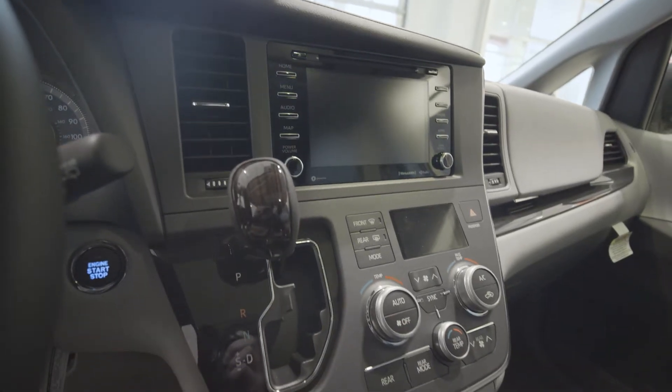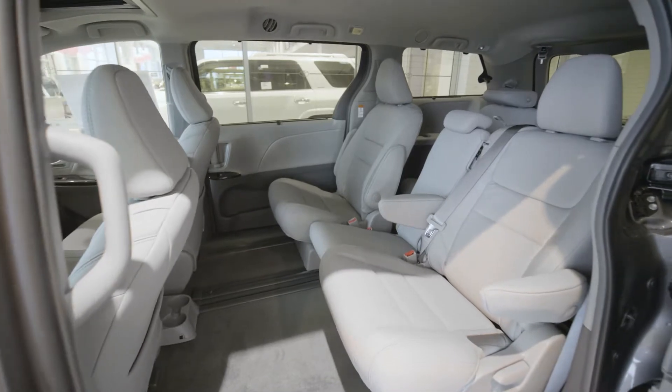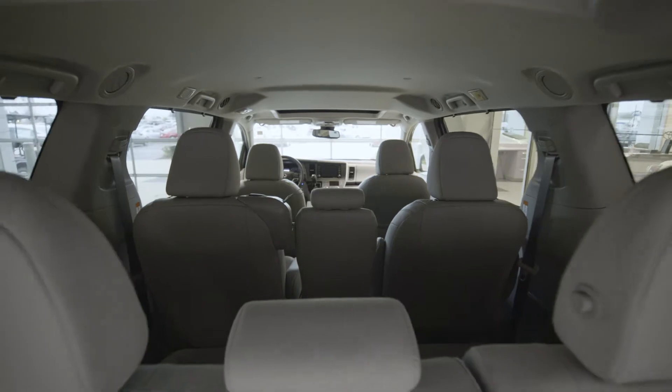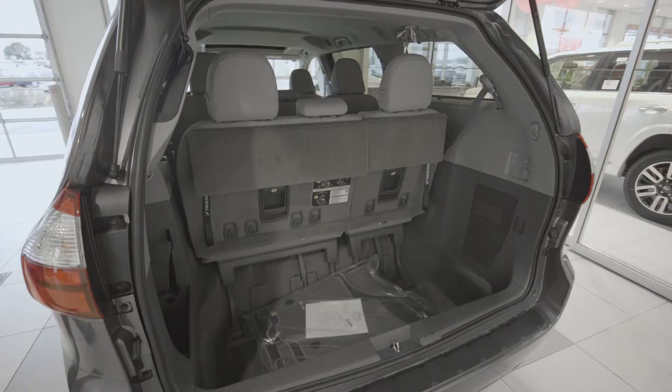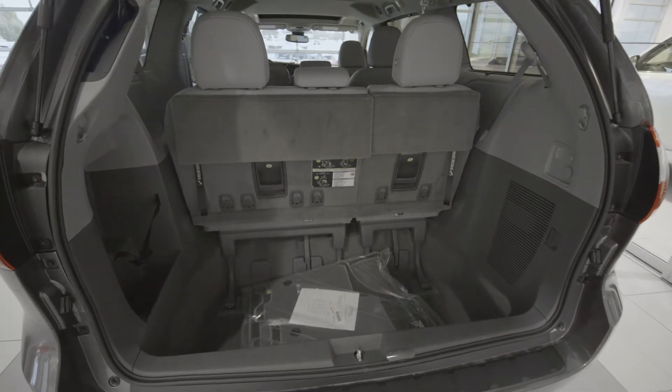The Toyota Sienna comes standard with Entune 3.0 App Suite, so everyone can enjoy real-time traffic updates and other great apps. Plus, with Amazon Alexa capability, simply ask to play music, hear news, check weather and control smart home devices and more.